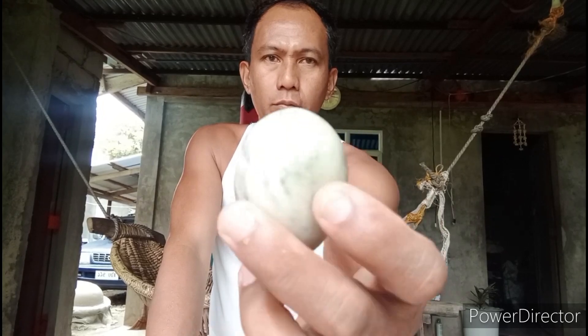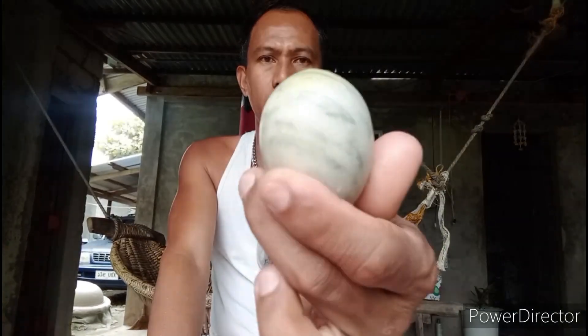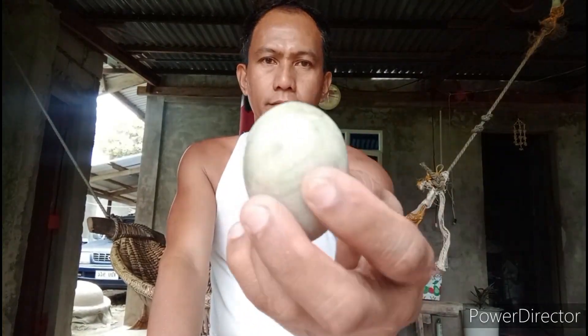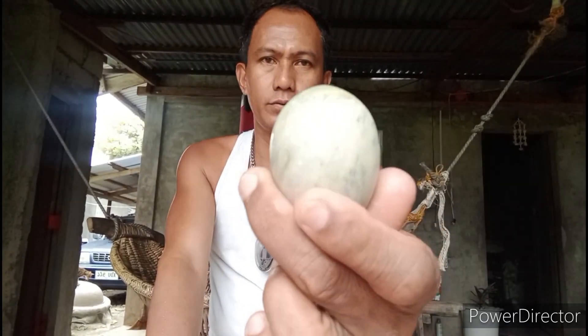Nang binagtatrabahoan ng kaibigan ko, yan, nakuha niya. Napansin niya doon sa loob ng bodega niya. Biglang may lumitaw na ganito. Napakalaki. Dati-dati wala siya ng nakikita. Nagpakita sa kanya, yung dalawang ganito. Ito, pinagisa namin. Pinagkalog niya sa akin yung isa.